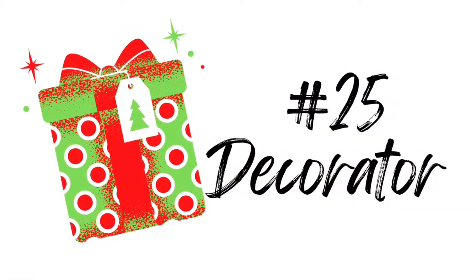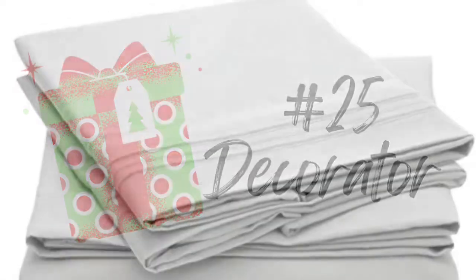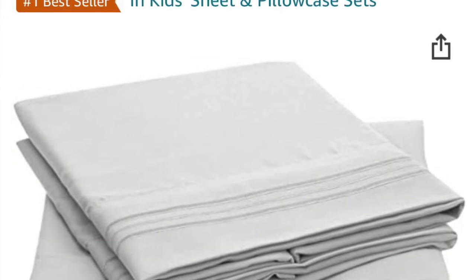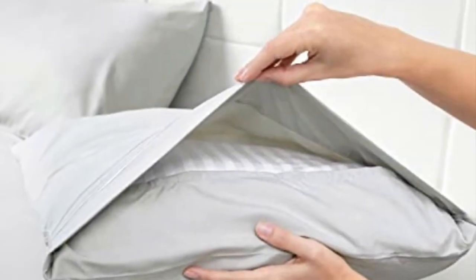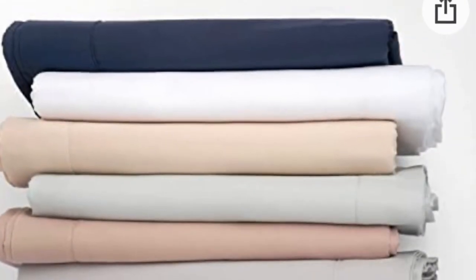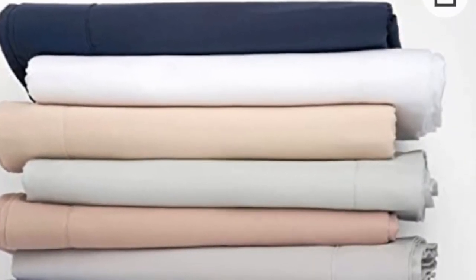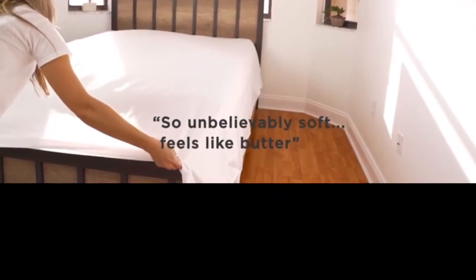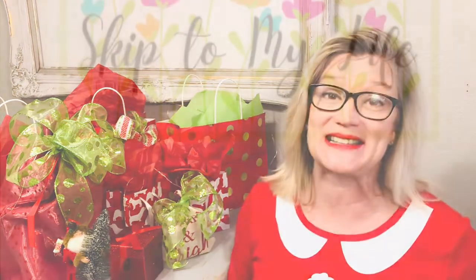Can you believe we're at the end of our list already with these wonderful decorator sheets? These are truly a value for the price and are highly rated on Amazon. What I love the most is that these envelope pillowcases make sure your pillows stay in place, and the sheets come in so many beautiful colors — I am dying to try these. Thanks so much for coming along on today's journey, and until we see each other again, please don't forget you are one of a kind. We need you, so keep taking that next step.